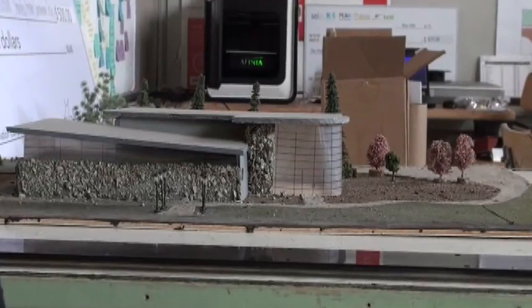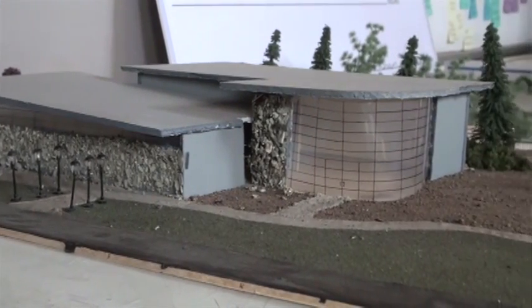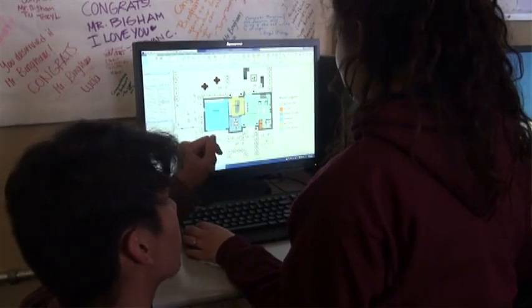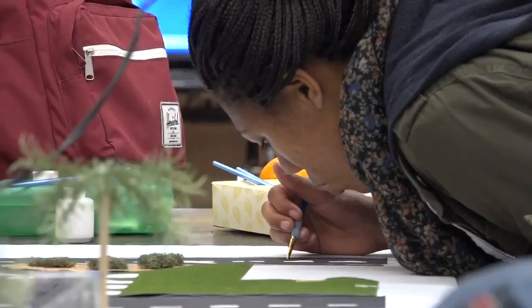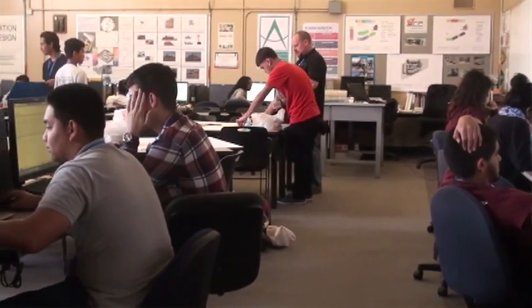The architecture pathway here at EID is unique because there are a large number of high schools in San Diego Unified that offer the engineering pathway, but we're one of the only schools that actually offers an architectural pathway. We use the civil engineering and architecture classes as one of the basic classes, and we also offer a class called Introduction to Green Technologies that focuses on green architecture and sustainable design. We also do the Engineering Design Development class as a Capstone Project Lead the Way course with an architectural focus.